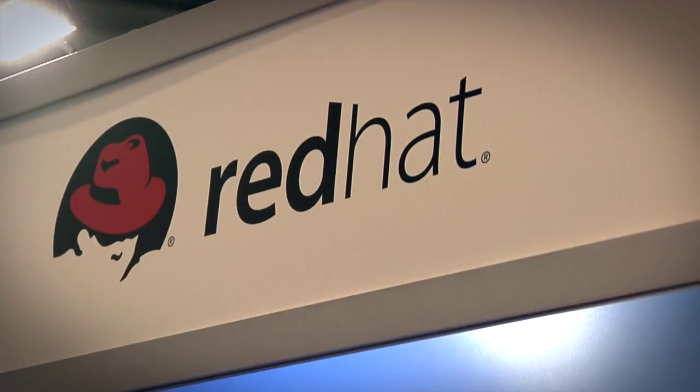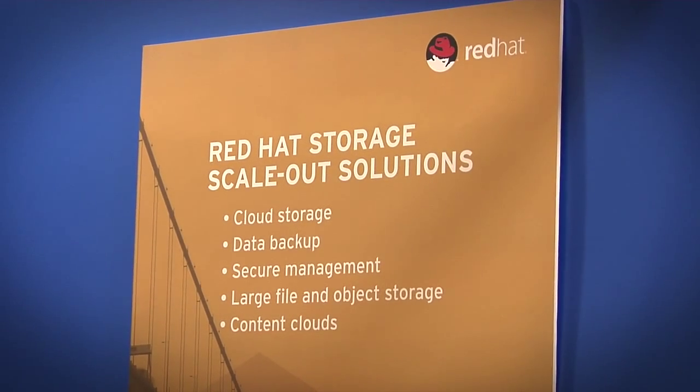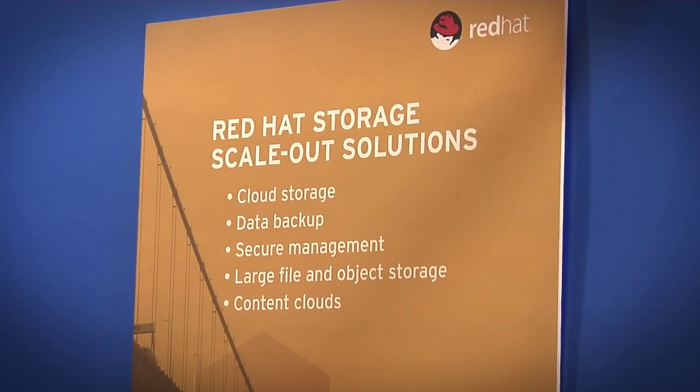Red Hat and Intel have been working together for the last several months, putting together a reference architecture to help customers get better control over their sprawling data infrastructure today. We're able to take the building blocks for the cloud and put those together with Red Hat storage to deliver a new scalable storage platform that people can leverage for their growing information needs.